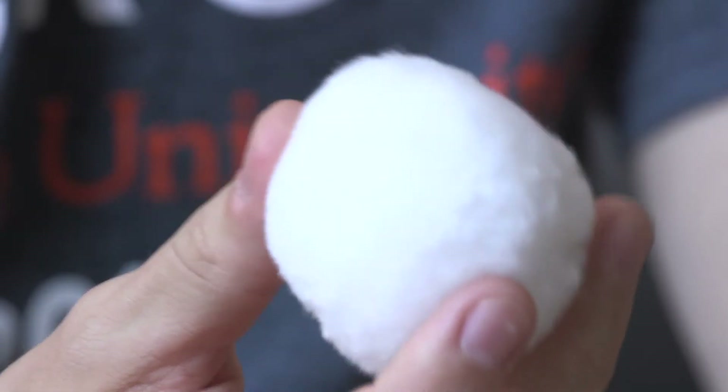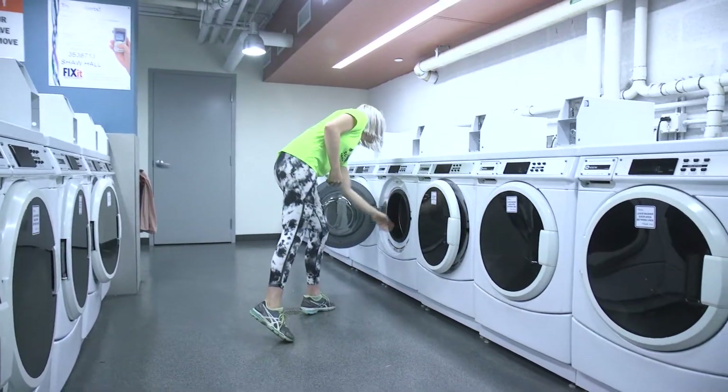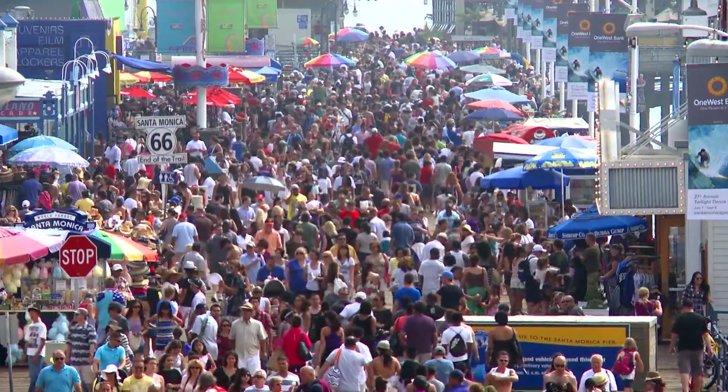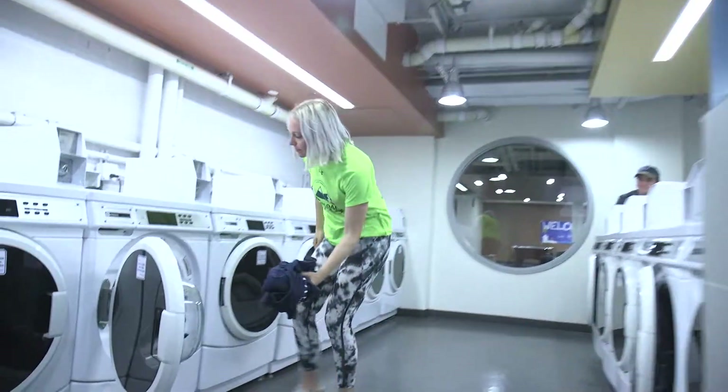This filter can be recycled once it has caught the microfibers after a set number of washes, so you don't need to throw it out with the trash. We wanted to make it as low maintenance as possible — something that people don't have to invest too much time in. The reality is that everyone who wears or washes synthetic clothing is part of this problem, so everyone should be able to be a part of the solution.